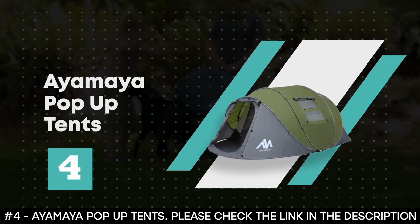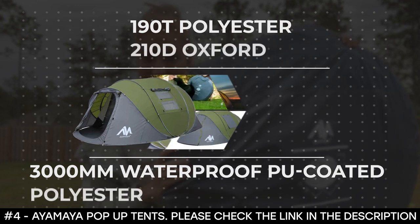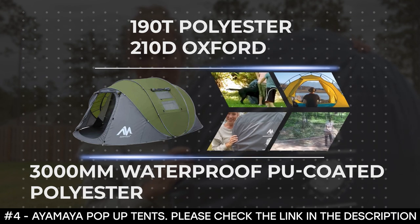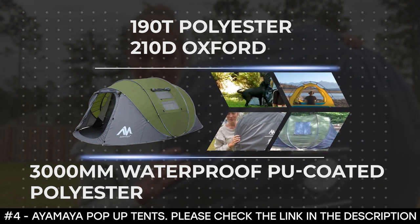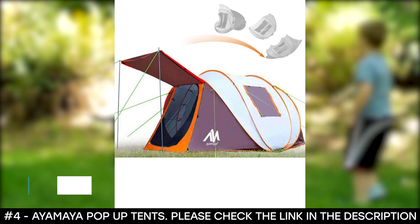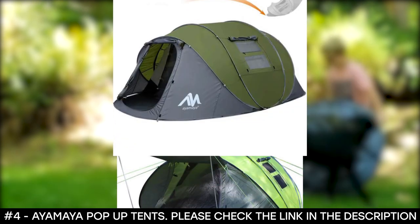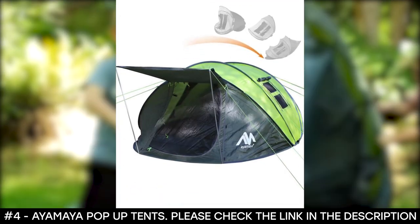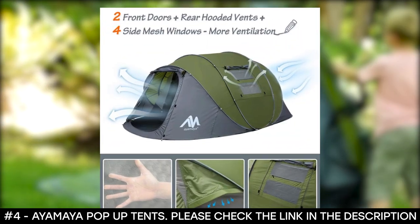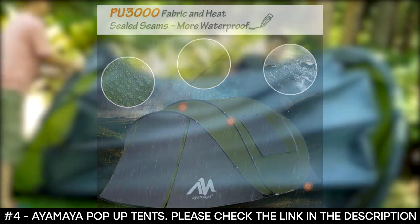Number 4: Ayamanya Pop-Up Tents. Ayamanya Pop-Up Tents are made from 190T polyester. The ground material is made from 210D Oxford and the window cover is made from 3,000mm waterproof PU-coated polyester. It features heated seam seals in the connection area that prevent leaking water. It boasts two front doors, rear hooded vents, and four side windows that provide airflow for cross ventilation and prevent condensation. The side windows have very large mesh for continuous airflow, and the windows and doors both come with double panels — the outer fabric layer can be closed for cold nights or rolled up and fixed by buckles.